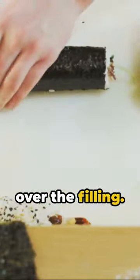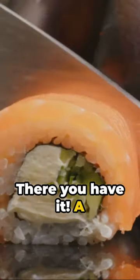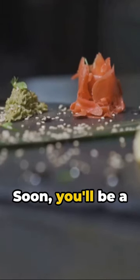Lift the edge of the mat over the filling. Keep it tight, but gentle. When you see the bare strip of nori, moisten it. Finish your roll. There you have it — a homemade sushi roll. Remember, practice makes perfect. So go ahead, roll another and another. Soon you'll be a master sushi chef, right in your own kitchen. Until next time, happy sushi rolling.